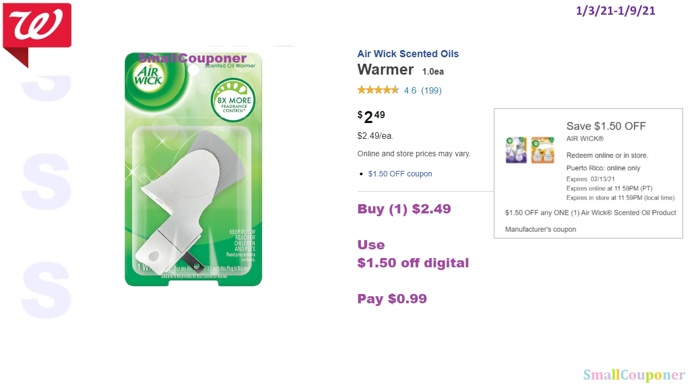So the Airwick Warmer — these are $2.49. We have a $1.50 off digital, making this $0.99.